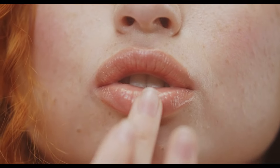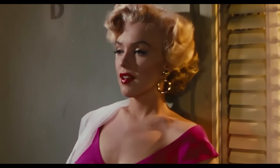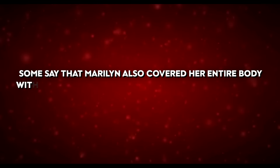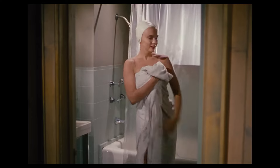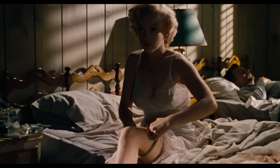In addition to her famous red lipstick, Marilyn loved using Vaseline on her lips to keep them moisturised and give them a natural shine. This made her lips look fuller and kept them soft and kissable. Some say she also covered her entire body with Vaseline and soaked in a hot bath for three hours in the morning, giving her skin a shiny glow.